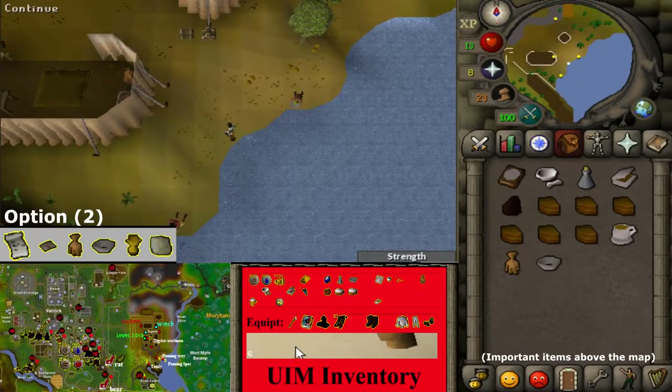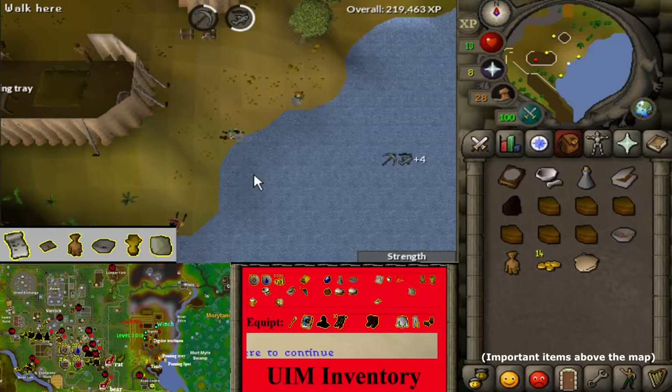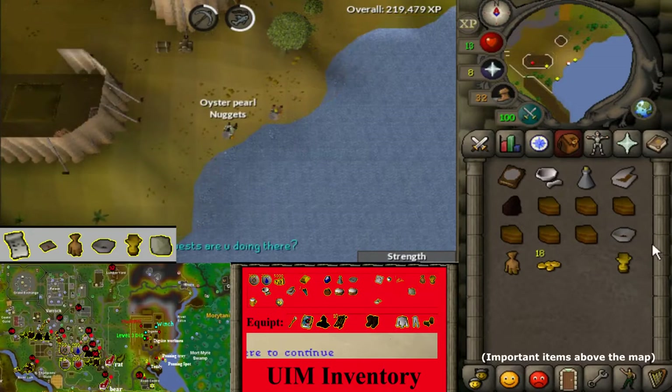In the dig site location marked 5, attempt to use the panning spot. Select option 2 to be allowed to use the panning spot. Click on the panning spot again, then empty your panning tray. Repeat this process until you find a special cup and also an opal.